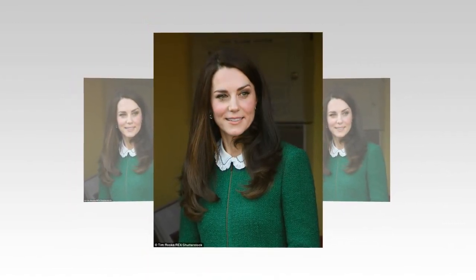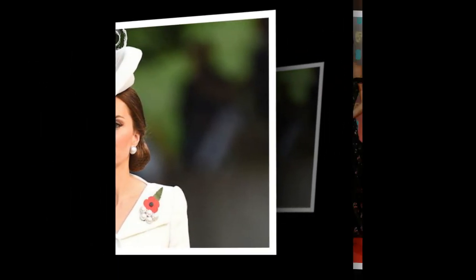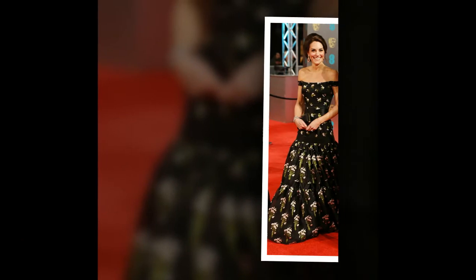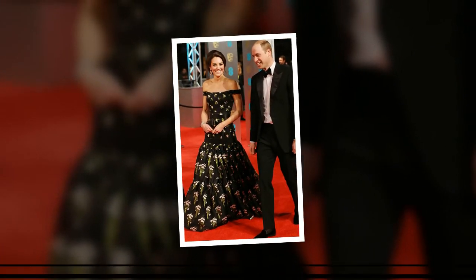"At-home face masks are amazing and I fully endorse them," Joss told Refinery29. "They're easy, free, and you have full control of the ingredients you're putting on your skin, which is why most of my clients love them." Can't argue with that. Pass the coconut oil.